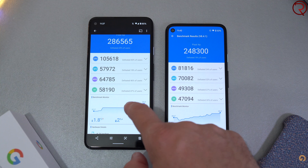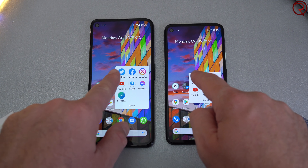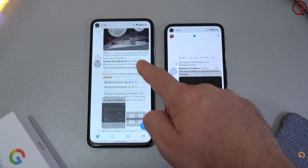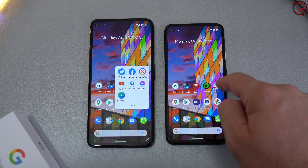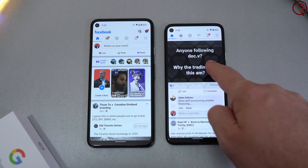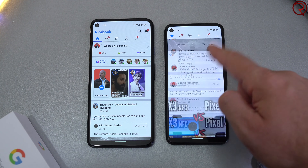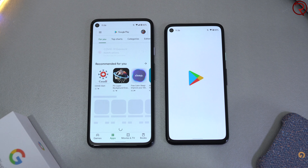On the Pixel 4a 5G we get the Snapdragon 765, where on the Pixel 4a we get the Snapdragon 730. If you check the scores on the AnTuTu benchmark there is a difference, but as a regular user I don't think you're going to notice it. I tried opening the exact same apps at the exact same time on both devices — for a couple of apps the Pixel 4a 5G was a bit faster, but other than that I haven't really noticed a difference when scrolling through a feed or anything like that.